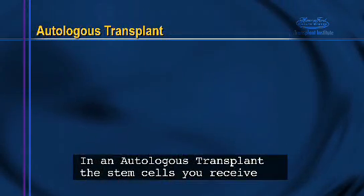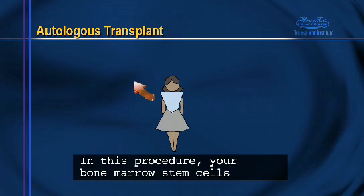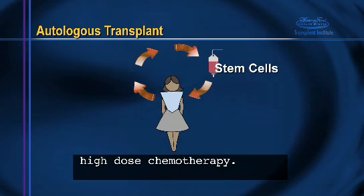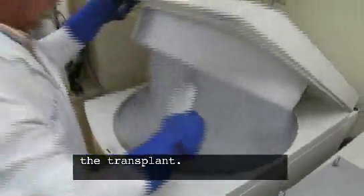In an autologous transplant, the stem cells you receive are your own. There is no need for a donor. In this procedure, your bone marrow stem cells are removed from your blood before you undergo high-dose chemotherapy. The stem cells are then stored in a freezer until the time of the transplant.